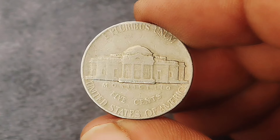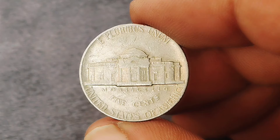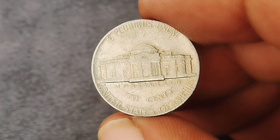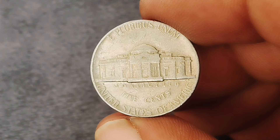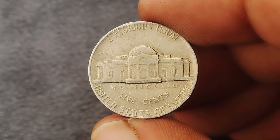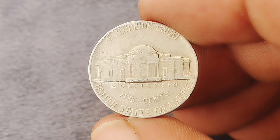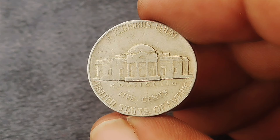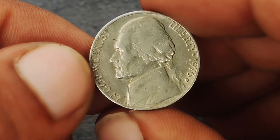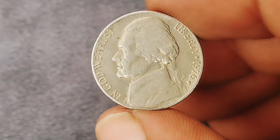The obverse features a classic portrait of Thomas Jefferson, designed by Felix Schlag — a staple in American coinage for decades. On the 1976 coin, Jefferson's likeness is accompanied by the date 1976 and the words 'Liberty' and 'In God We Trust.' The D mint mark, found just below Jefferson's portrait, indicates Denver production. The reverse showcases Monticello, Jefferson's Virginia estate, and also bears the inscriptions 'Monticello,' 'E Pluribus Unum,' and 'Five Cents.'